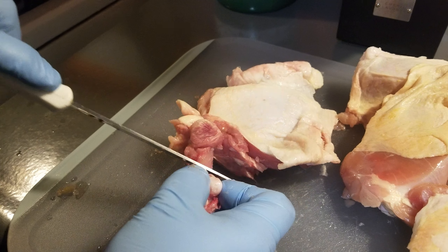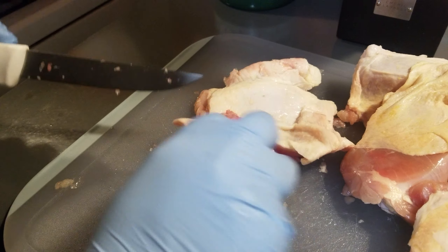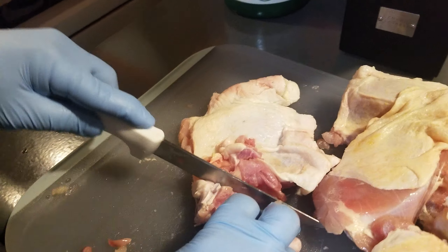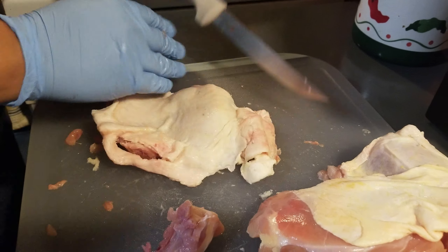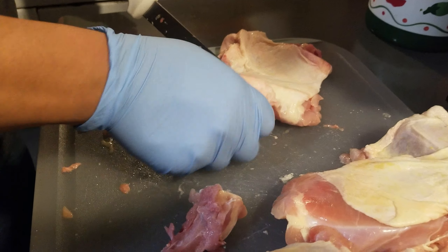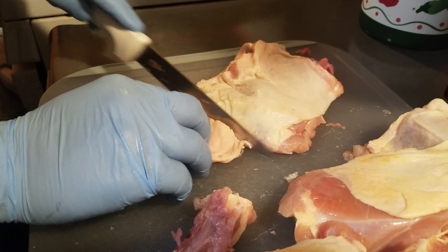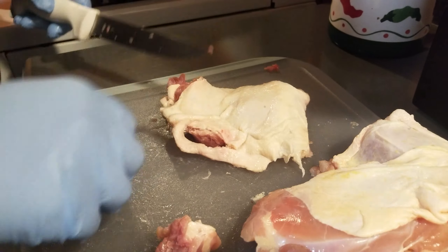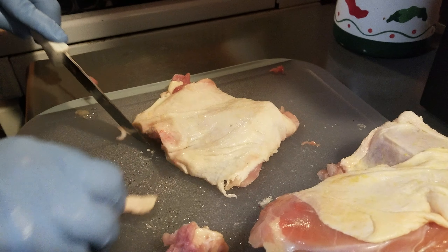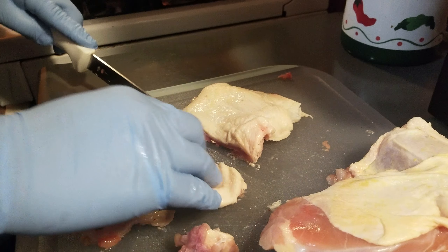But I know it's there, and that's why I choose not to. I choose not to give you bone. I choose not to give you cartilage. I choose not to give you the leftover feathers that you find on your chicken thighs sometimes. Those things get cut out. I don't want it. I won't eat it. So why in the world would I serve it to my customers? That's what makes us different here at Cisco's Smokehouse.